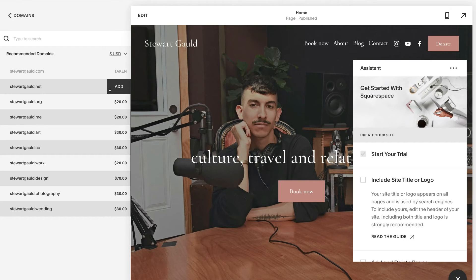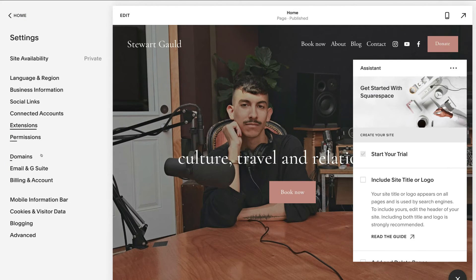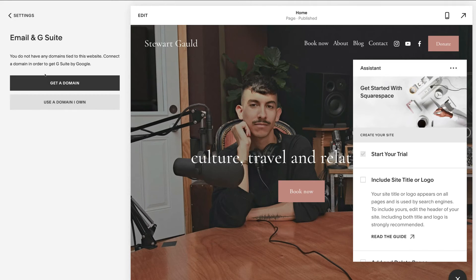The last thing to cover is emails. Click settings, come down to email and G Suite. Once you've connected a domain and upgraded to a paid plan, you'll have access to your own email. If you want a free branded email using your Gmail account, I'll link a video tutorial above showing you how to create one without paying anything except for your domain name. If you prefer a proper email provider, I recommend G Suite — I'll also link a tutorial for that above. You can then connect your new business email to Squarespace.